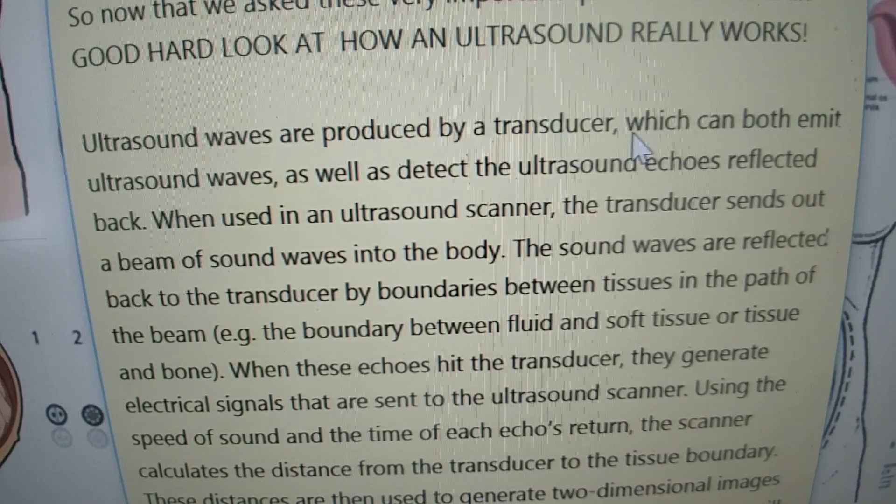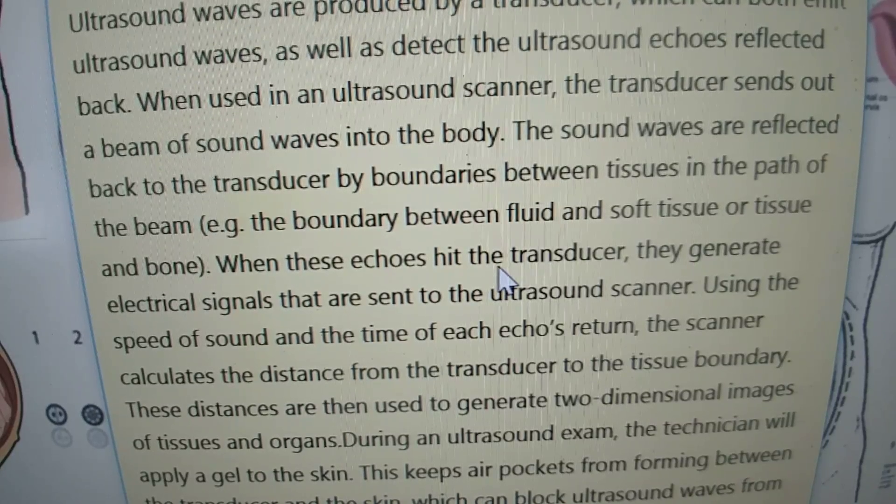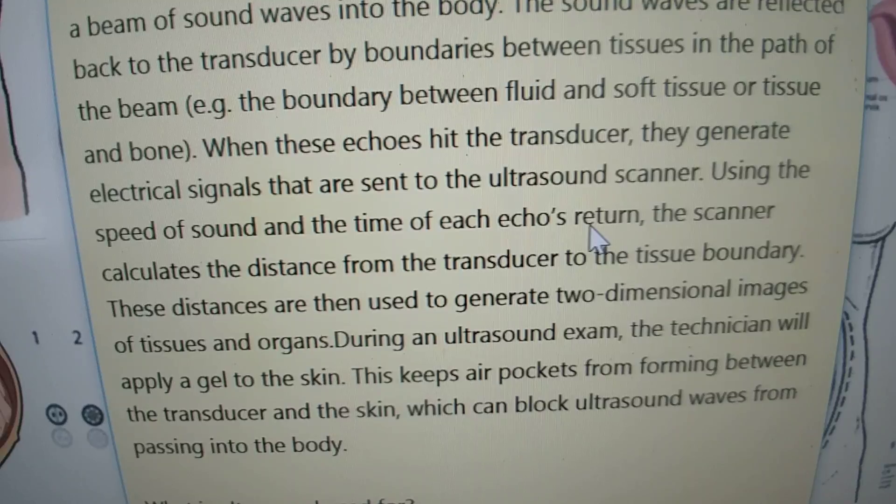Ultrasound waves are produced by a transducer which can both emit ultrasound waves as well as detect the ultrasound echoes reflected back. When used in an ultrasound scanner, the transducer sends out a beam of sound waves into the body. The sound waves are reflected back to the transducer by boundaries between tissues in the path of the beam — for example, the boundary between fluid and soft tissue, or tissue and bone. When these echoes hit the transducer they generate electrical signals that are sent to the ultrasound scanner. Using the speed of sound and the time of the echo's return, the scanner calculates the distance from the transducer to the body tissue's boundary. These distances are then used to generate two-dimensional images of tissues and organs.